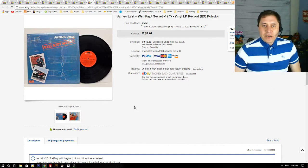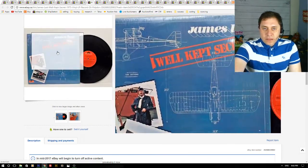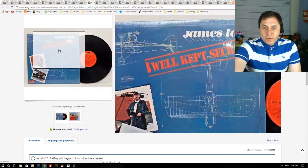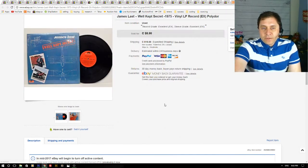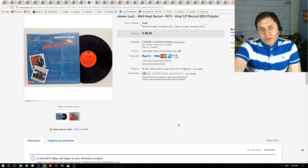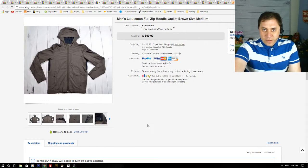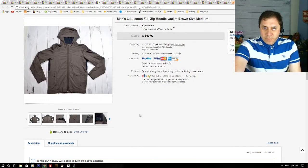Next up is vinyl — this is a James Last vinyl. I have about 200 vinyls listed on eBay: rock, polka, country, and a bunch of James Last titles. I've probably sold 10 James Last vinyls already — they don't sell quickly but they do sell. I got $8 for it and probably had $1 invested in this vinyl.